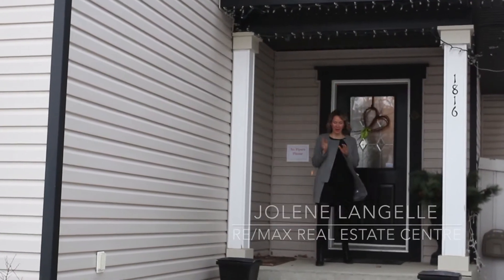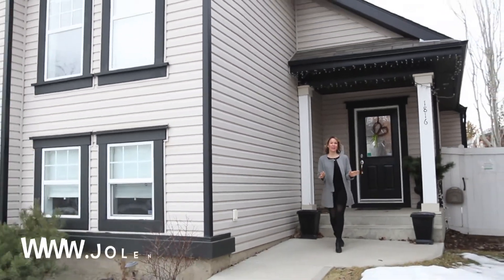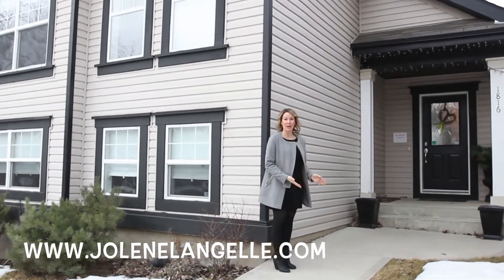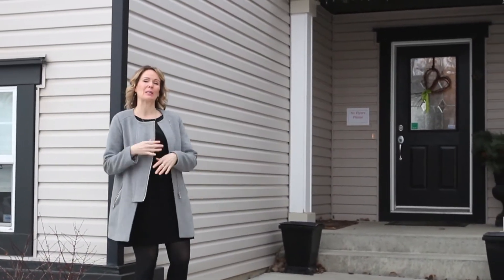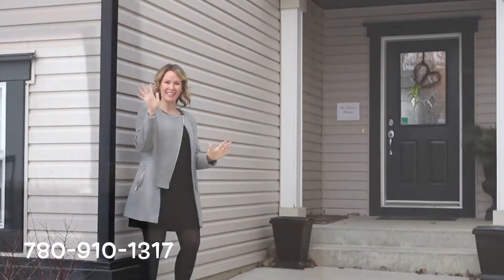Hi, I'm Jolene Mangiel with REMAX Real Estate Centre and here we are in Terwilliger Town. This is Tufford Way, the cutest street ever, and this is such a beautiful house. I'm so excited. I have way more than 10 favorite things about this house, but we're going to come inside and give you just the top best 10 ones. So come inside.